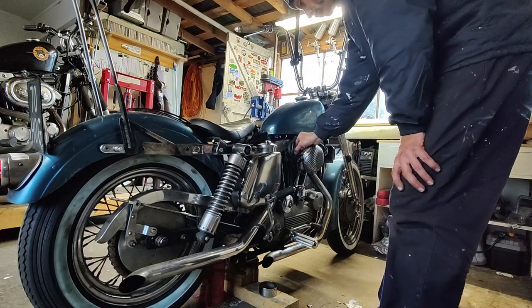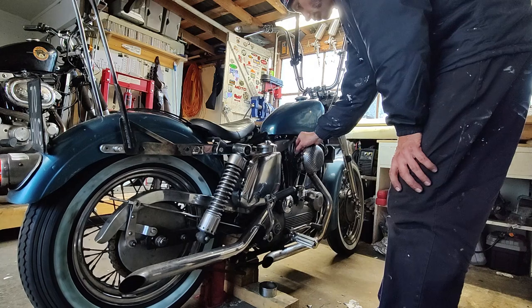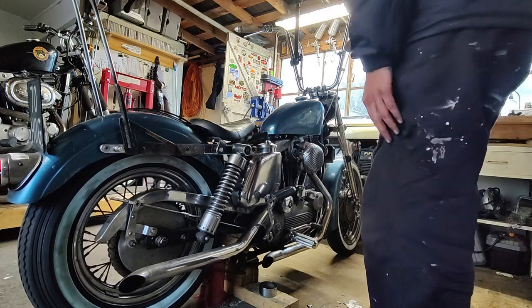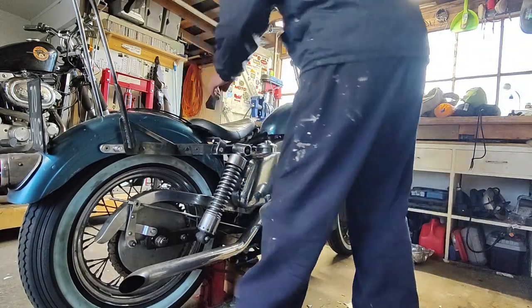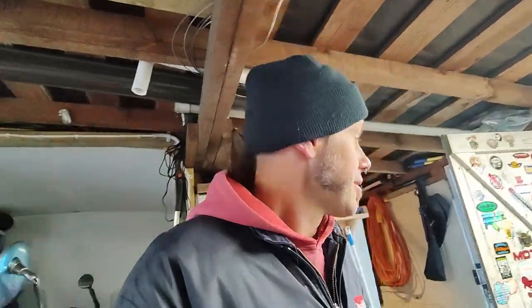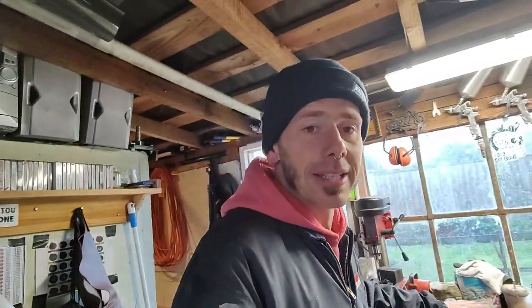What am I missing? I'm not going to run her inside the garage anyway.